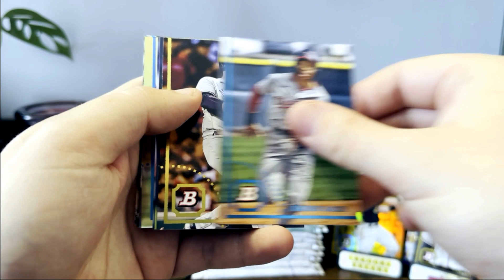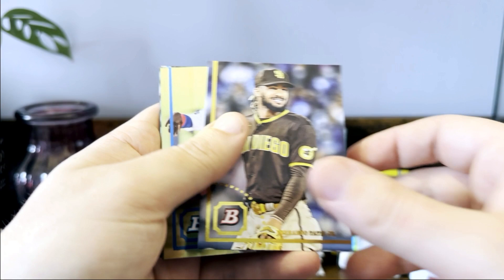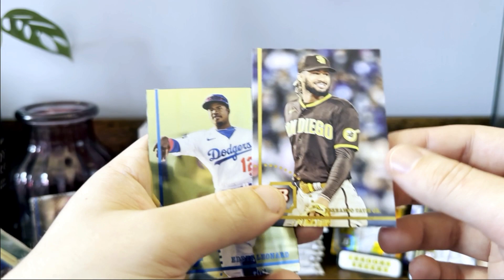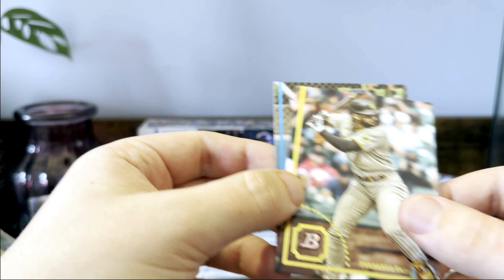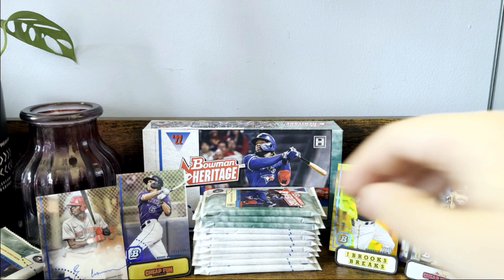Anthony Rizzo, Matt Manning, Tatis — again that one ends in 60. So these must not be very rare. I should have looked that up, but this is another one that ends in 60 instead of 54. Got our chrome prospect cards — Saderstrom, Tatis. See there's the base Tatis. The Witt and Julio are both 54 which look like the base numbers.